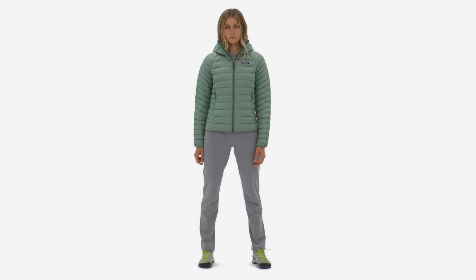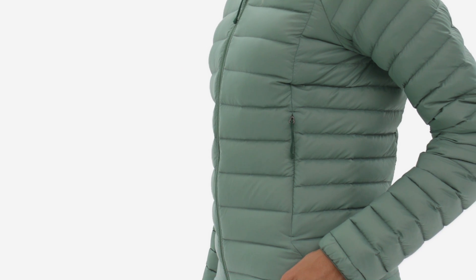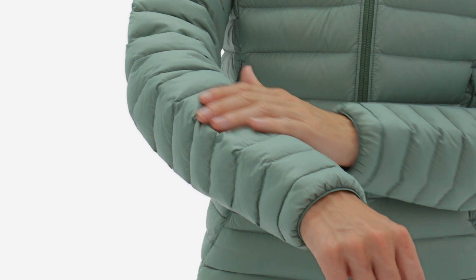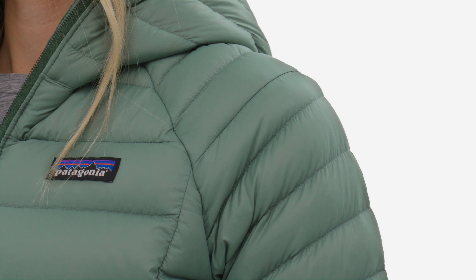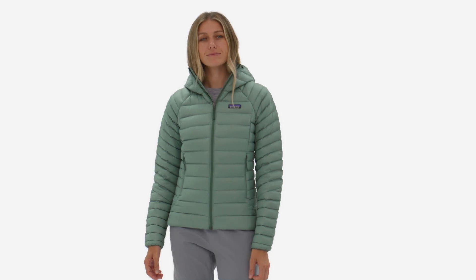Warm, soft, durable, and packable, the Women's Down Sweater Hoodie proves that high-performance and responsible materials go hand-in-hand. The shell is made with Net Plus, a soft yet durable 100% post-consumer recycled nylon ripstop fabric made from recycled fishing nets.